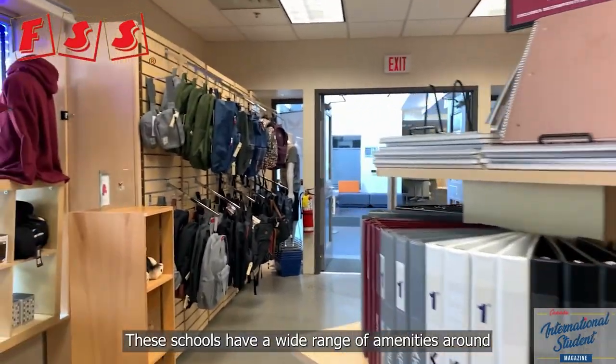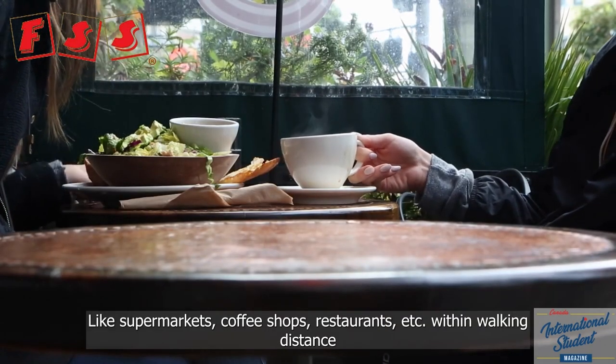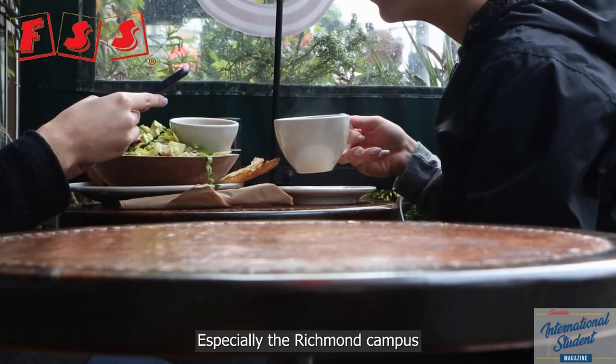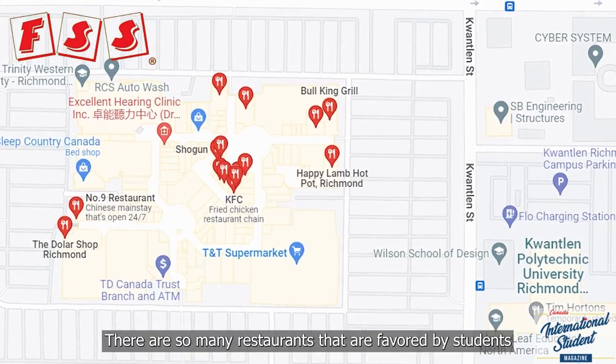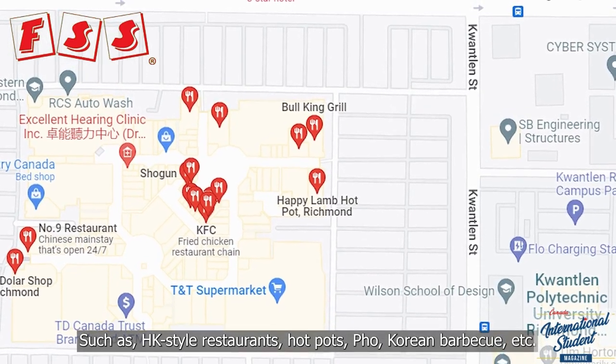The school has a wide range of amenities around it, like supermarkets, coffee shops, and restaurants within walking distance. The Richmond campus is especially close to a food market. There are so many restaurants favored by students, like Hong Kong-style restaurants, hot pot, pho, and Korean BBQ.